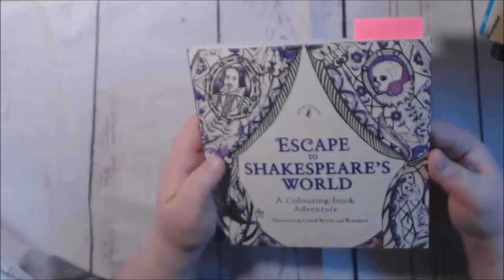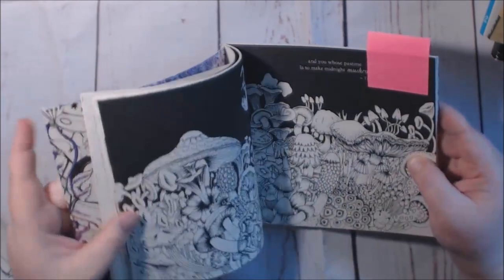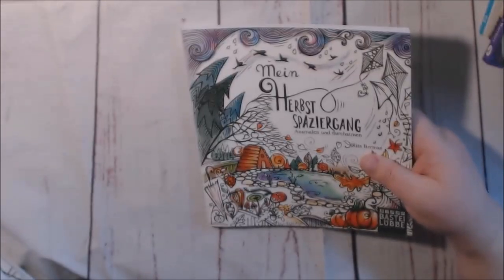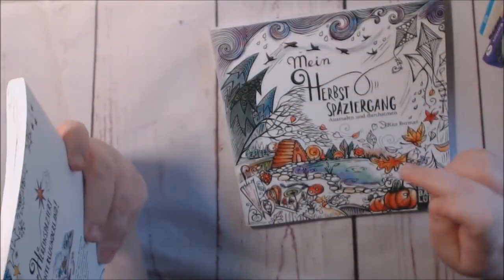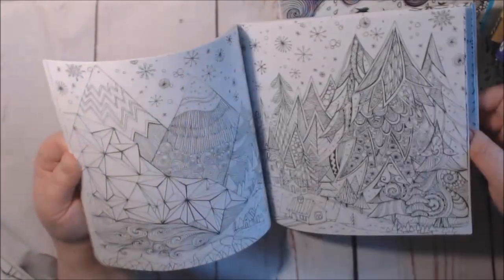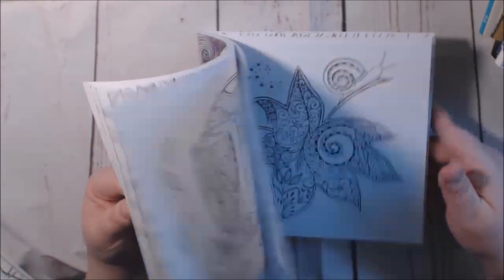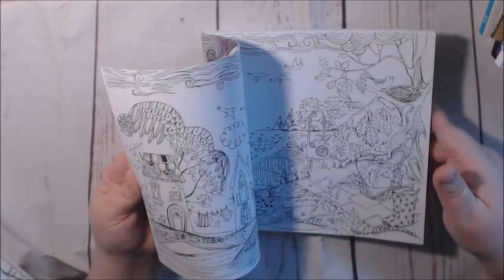This is another Good Wives and Warriors — Escape to Shakespeare. I haven't colored in here yet. I've got the two Rita Berman books — this one is the winter book, this one is the fall book. I think I only colored these so far in the winter one. I love these books; they're amazing. I don't think I colored anything in the fall one yet — I actually got this one after.